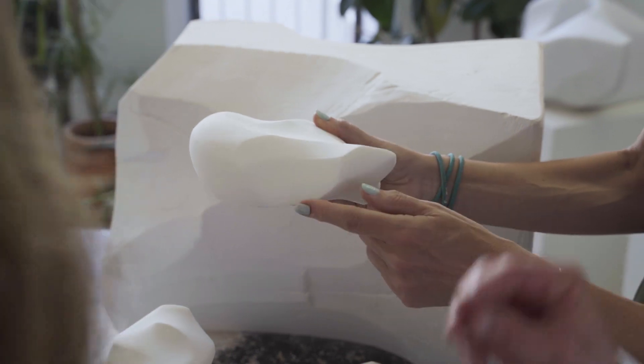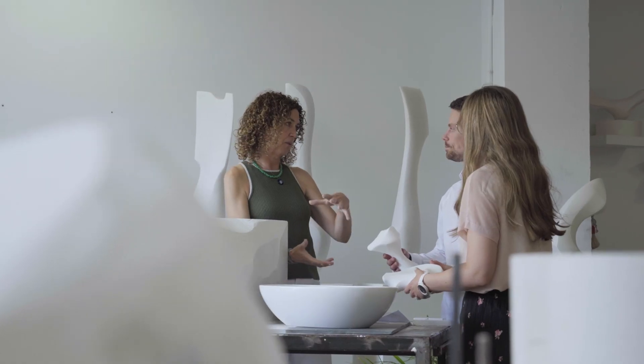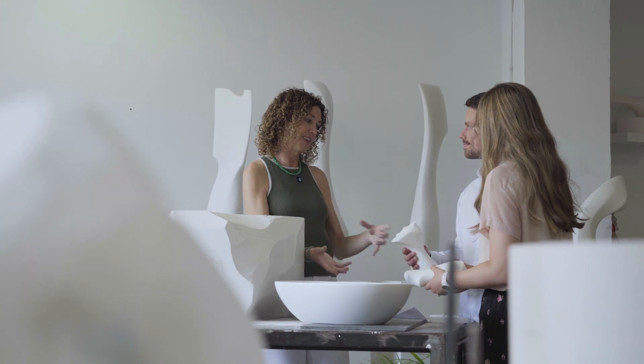I truly believe it's one of a kind. I think this collection will be the first of its kind — not only a collaboration between an artist and a brand like ours, but someone who does what Sophie does collaborating with a material and a product that does what we do. It's truly unique.